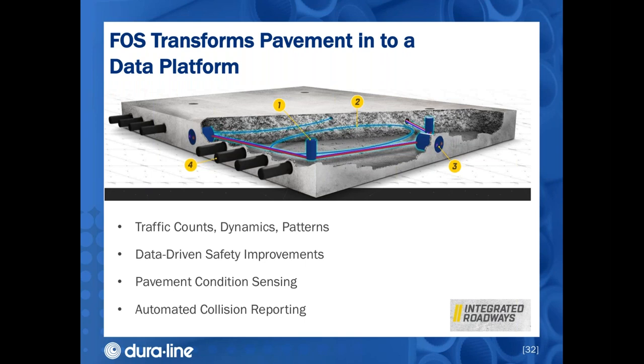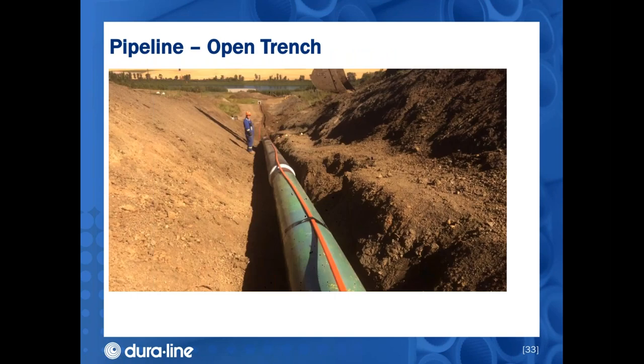Here's one application where a company called Integrated Roadways is developing a smart roadway which uses micro ducts and fiber optic cable to sense roadway conditions. It can analyze traffic patterns, detect accidents or traffic delays, and report on the condition of the pavement itself. Integrated Roadways is already deploying this technology with the Colorado Department of Transportation in a five-year proof-of-concept trial.